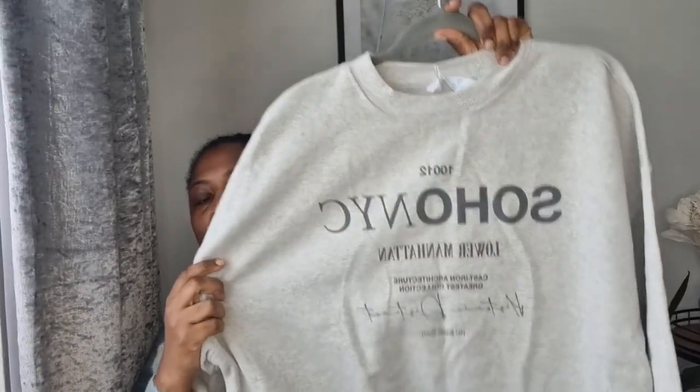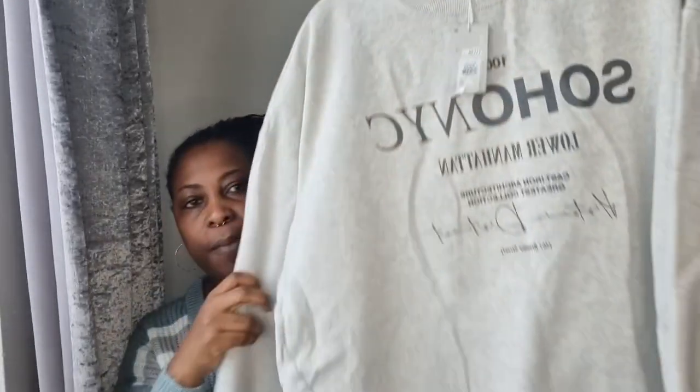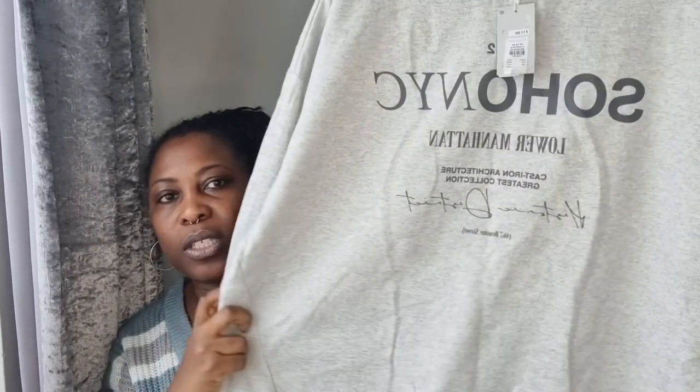I picked up this gray hoodie that says 'Soho New York City Lower Manhattan' on it. I really love the print — it's oversized, which is exactly what I wanted. I picked it up in a large and it was eleven pounds. It also has the Soho New York City print at the neck. I absolutely love it and can't wait to wear it.